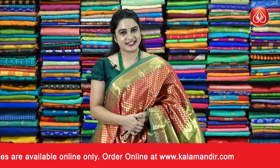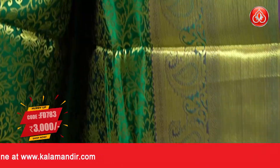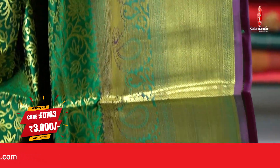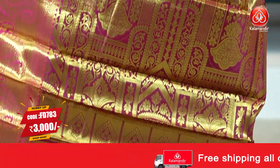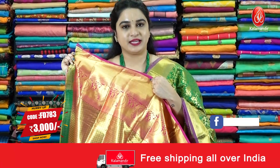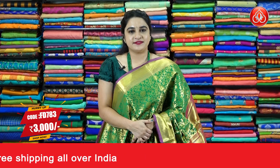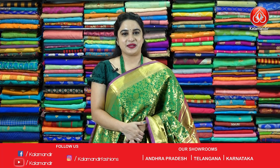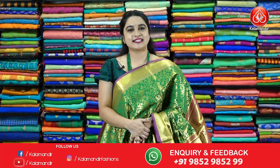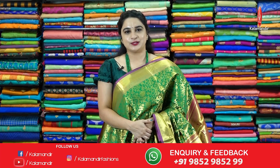Next sari — green and pink color again. All over the body we have floral jaal. The self-color border features diamond brocade, paisley motifs, temple design, and florals. The contrast pallu has floral motifs with brocade, paired with a contrast brocade blouse with border. Sari code FD783, price 3000 rupees. To purchase, take a screenshot and ping us on WhatsApp. For more unique collections and exciting offers, visit our website www.colormandir.com.